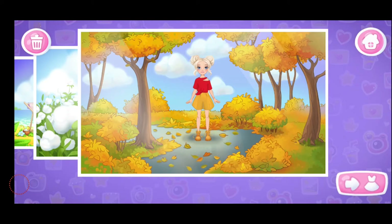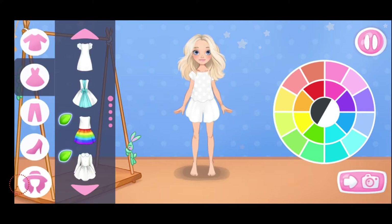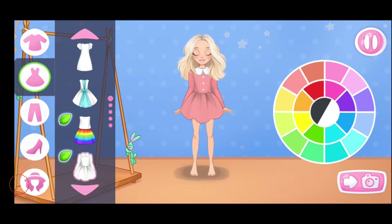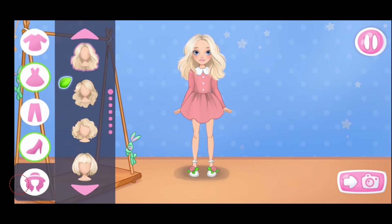Help Emma choose an outfit for her photo shoot. Let's choose a top. Let's choose a one-piece outfit. Let's choose a color. That's it. Let's choose some shoes. Which color will you choose? This color is really suitable. Let's choose a hairstyle.